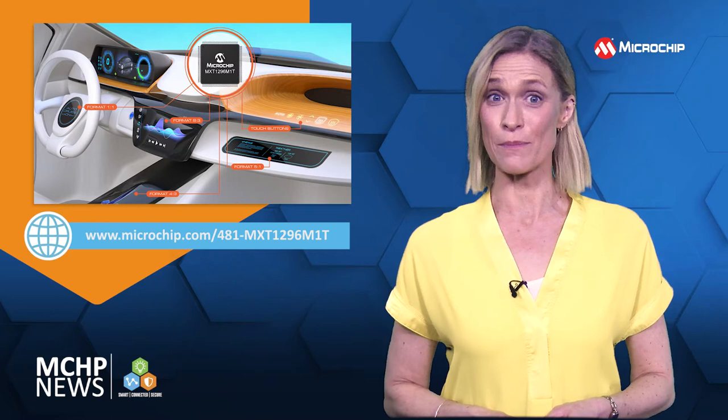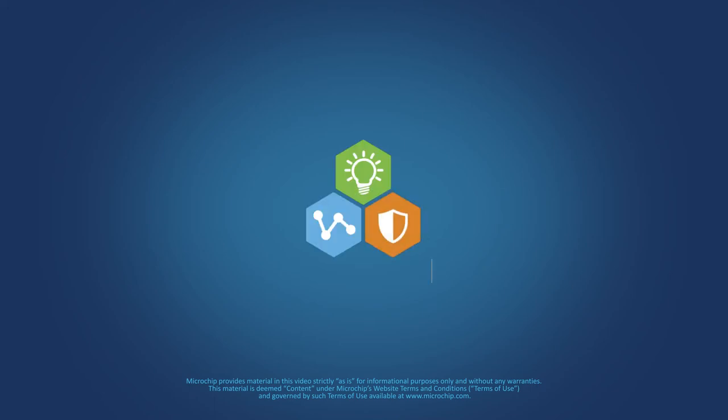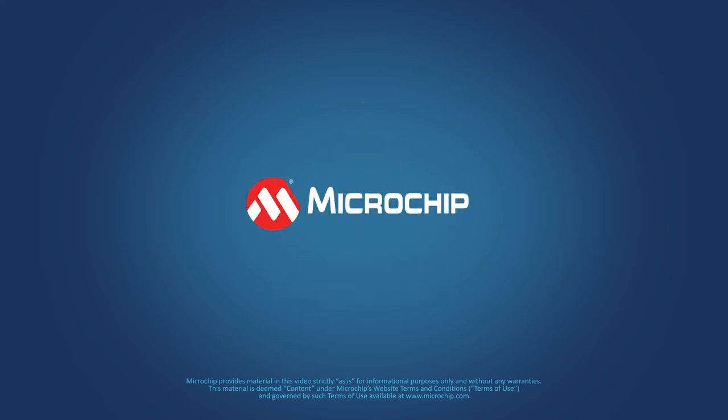To find out more and to keep up to date with our new product launches, why not subscribe to our channel? Be sure to hit the bell notification so we can let you know when new content is available.